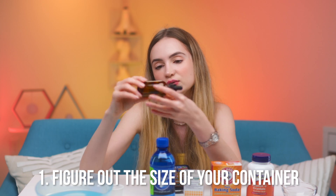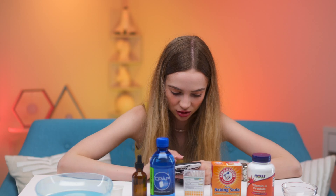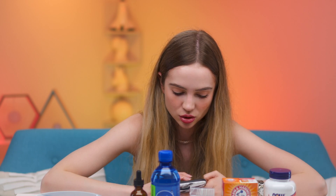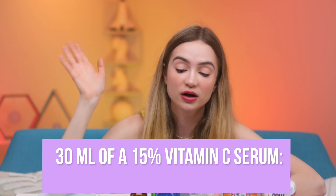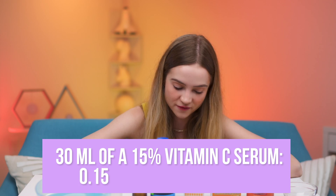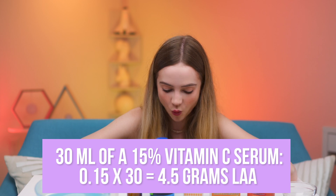First we have to figure out how big our container is — it's two ounces, basically 60 milliliters. Next you need to calculate how much L-ascorbic acid you need: take the percentage you want, divide it by a hundred, then multiply it by the volume of the container. Since the Paula's Choice one I'm ordering is 15%, we're going with that. So 15 divided by 100 is 0.15, times 30 milliliters equals 4.5 grams.